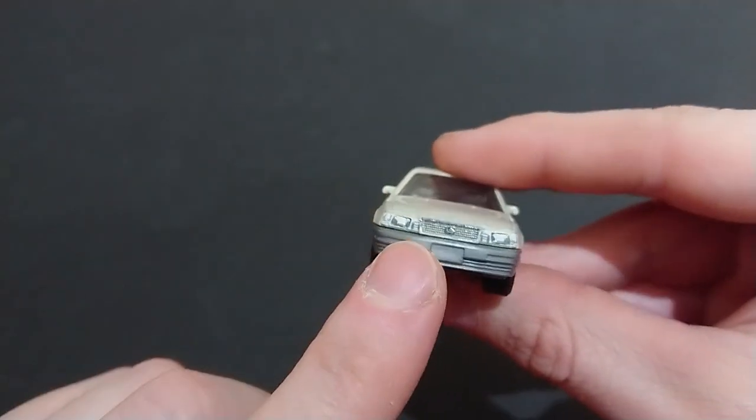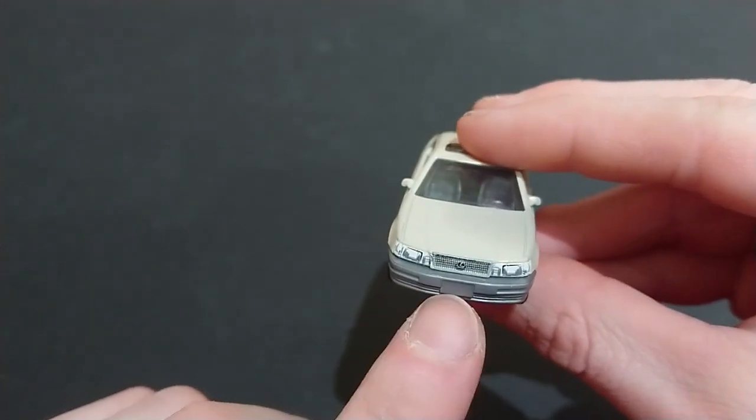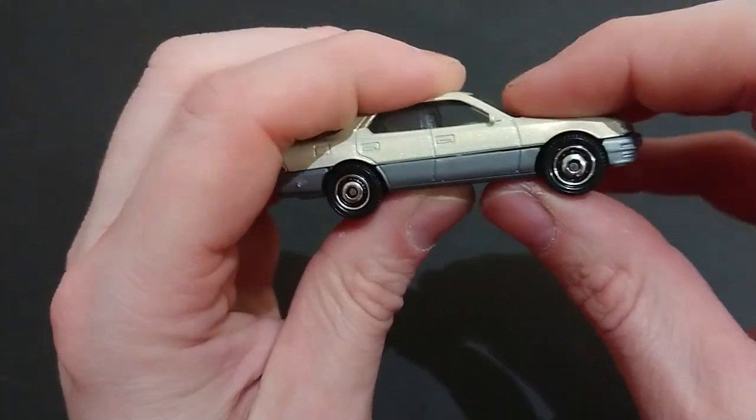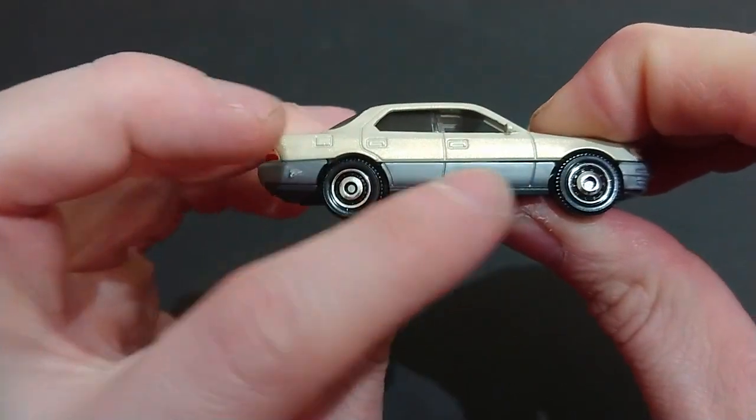The sunroof makes it even better. We have Lexus in the front there. Like I said before, blank license plate. This bottom part I do believe is entirely plastic — and I'm not lying, there is in fact a gap.